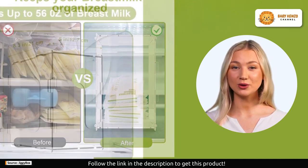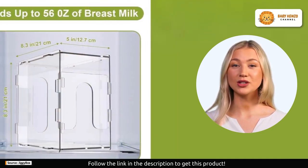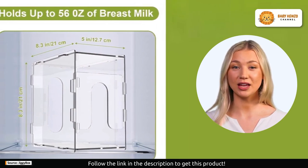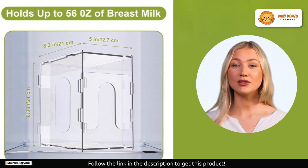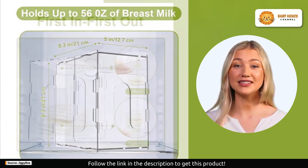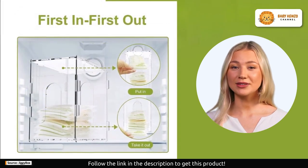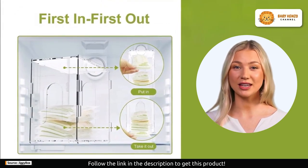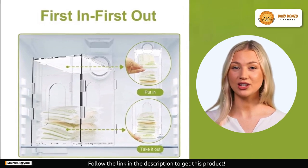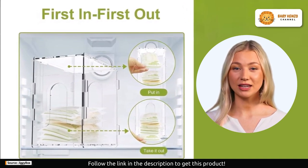The breast milk storage tower is compatible with most breast milk storage bags. With dimensions of approximately 5.8 x 3.8 x 3 inches, it fits perfectly in refrigerators or freezers of various sizes. This tower can hold up to 56 ounces of breast milk, ensuring you have enough storage space for your precious liquid gold.